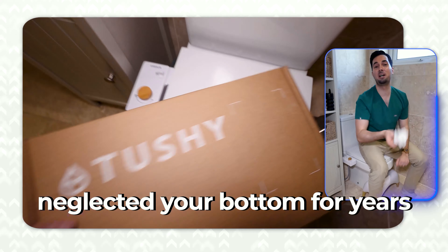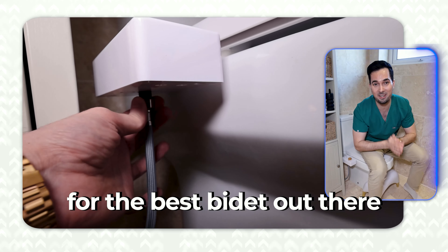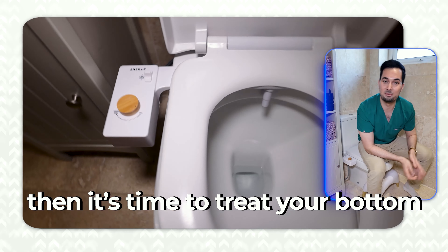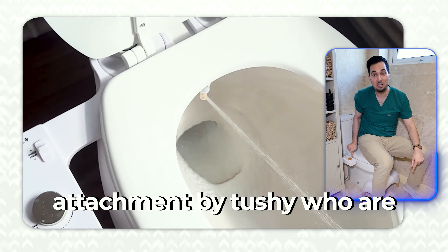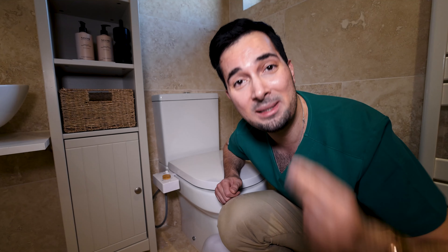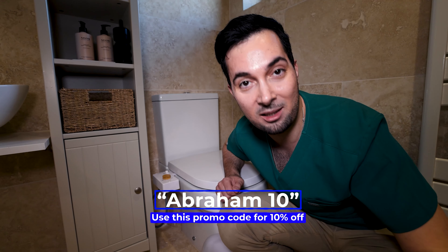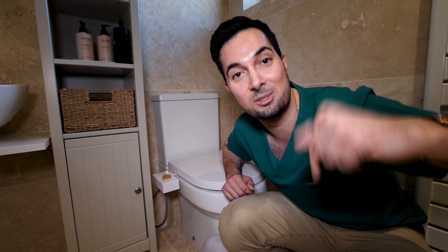If you've been using micro-tear-causing toilet paper for years and are now looking for a bidet, treat your bottom to the number one bidet attachment by Tushy, who are great friends of the channel. The Tushy bidet takes just eight minutes to fit to your existing toilet, and over one million bottoms love it — including my own. Start bideting today and use my promo code abraham10 for 10% off. I'll leave a link in the description below.